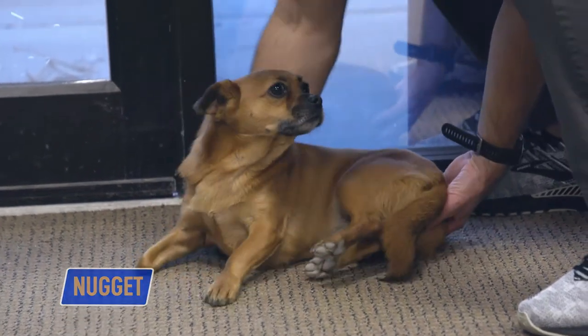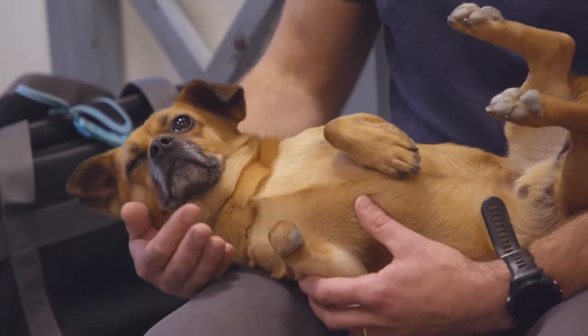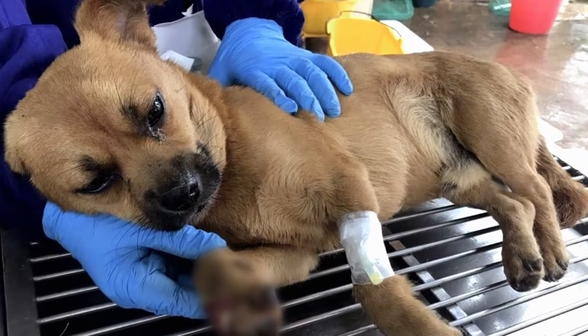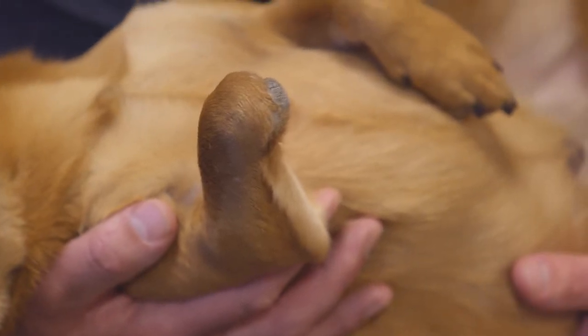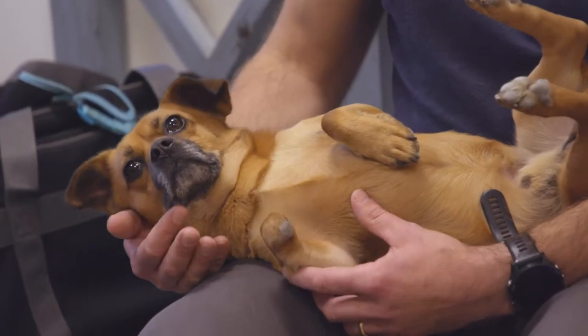This is Nugget. Nugget was rescued from China. He was in a truck and his foot was infected from some of the rust and metal of the cage, so they made the amputation. He's been through a rough patch, but you wouldn't be able to tell based on his demeanor. He's been like this from day one, which is the amazing thing — a dog that's gone through so much, seen so much, and just been through the worst of the worst. And he's happy as can be.